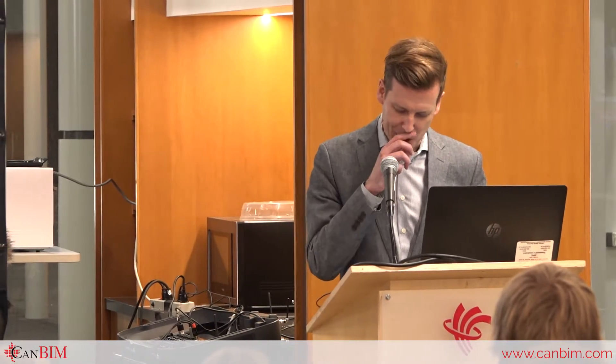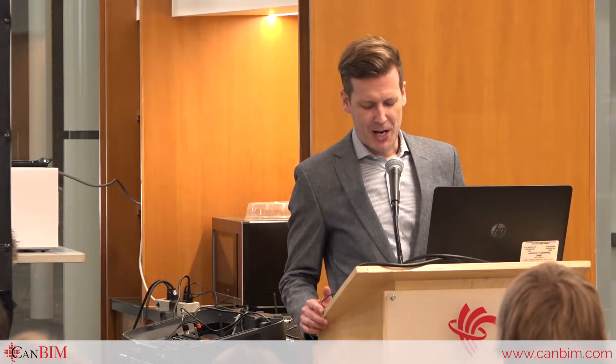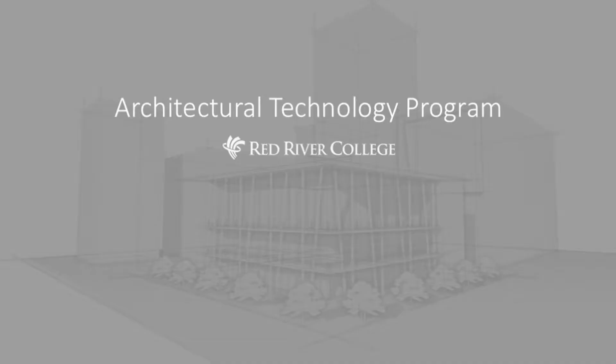Good evening everyone. I'd like to welcome you on behalf of Red River College and specifically the Civil Engineering Technology Department, home of the Architectural Technology Program. I'd also like to start by thanking CANBIM and Building Smart for bringing this great event to the province and to the college. What a great opportunity for our students, faculty and industry to network at a level I'm sure will benefit everyone.